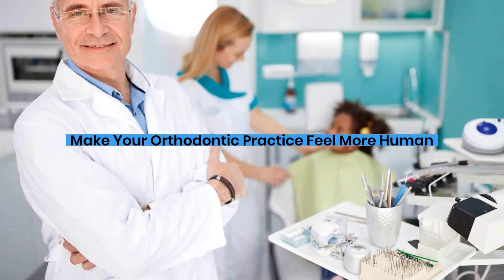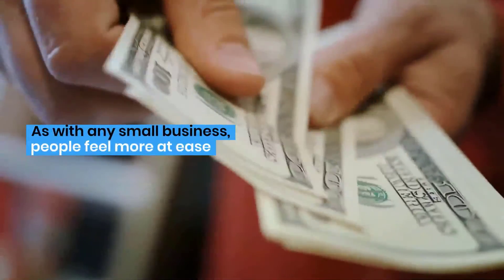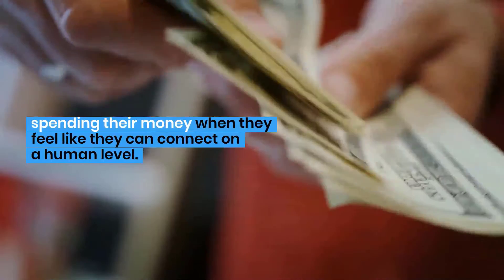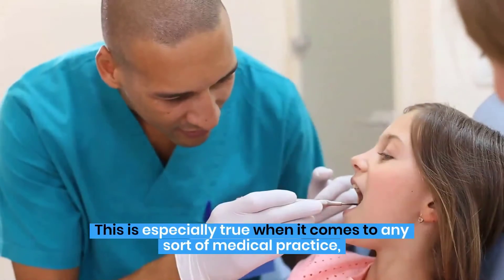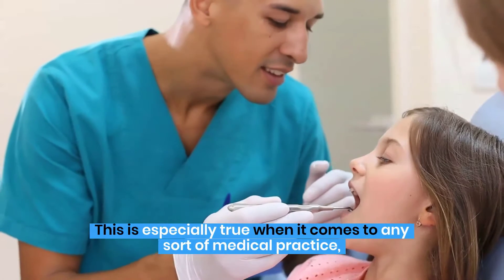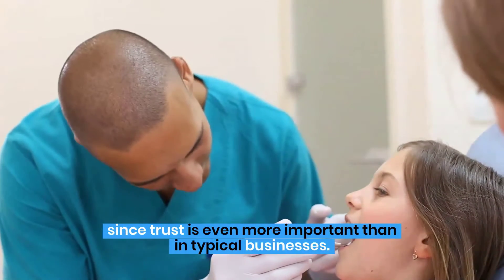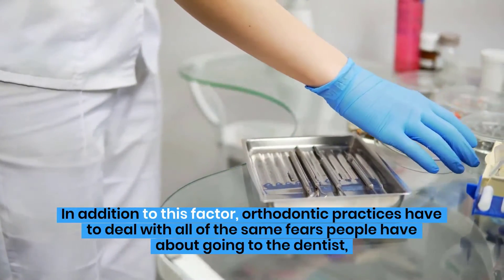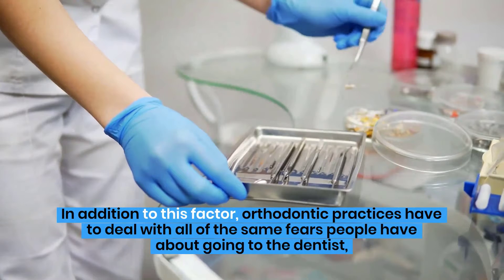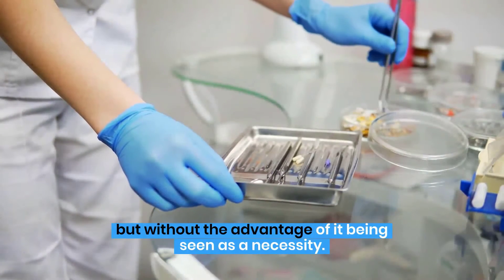Make your orthodontic practice feel more human. As with any small business, people feel more at ease spending their money when they feel like they can connect on a human level. This is especially true when it comes to any sort of medical practice, since trust is even more important than in typical businesses. In addition to this factor, orthodontic practices have to deal with all of the same fears people have about going to the dentist, but without the advantage of it being seen as a necessity.